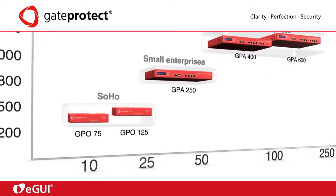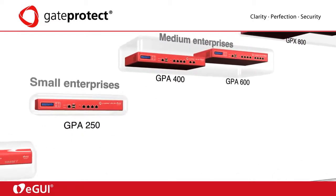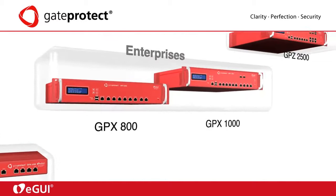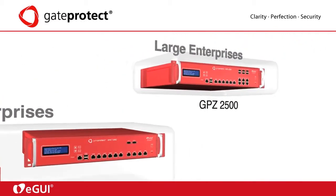There are solutions for small and home offices, small enterprises, medium enterprises, enterprises and large enterprises.